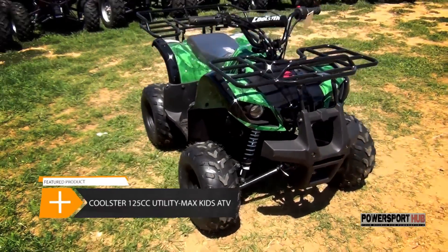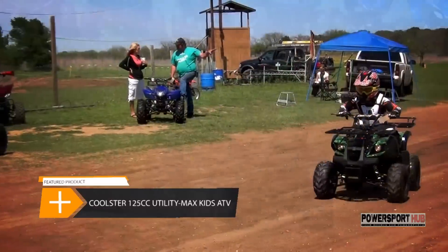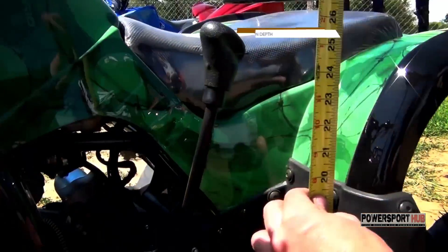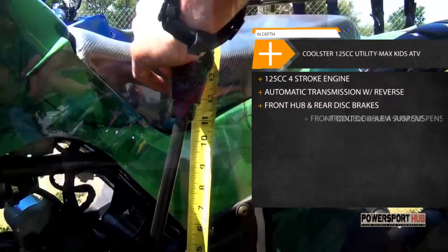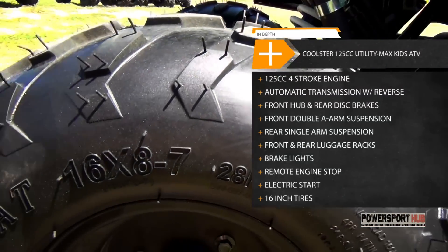The ATV3125R is an electric automatic start 7.3 horsepower motor with a top speed around 25 miles an hour, depending on where you set the governor. The seat height is 27 inches and 14 inches from the peg to the seat. The tires are 16 by 8 by 7.